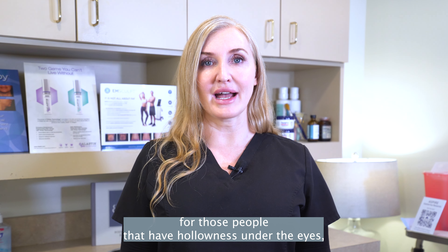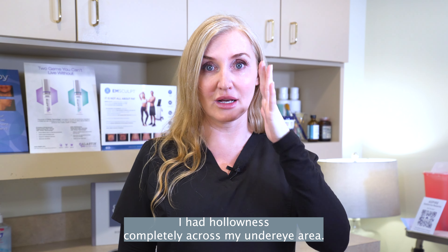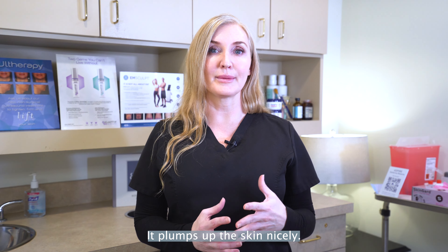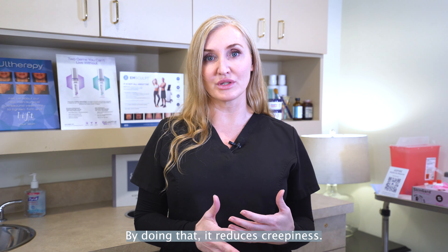For those people that have hollowness under the eyes — this area here and even all the way out to the edges — I'm one of those people. I had hollowness completely across my under eye area. We do have options for you. We have a few different fillers. It plumps up the skin nicely, and by doing that it reduces crepiness.